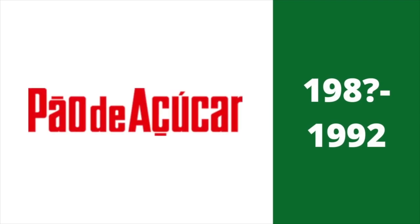1980-something to 1992: the words Pau de Atricar appear in red text. Here's their blue stacked logo.